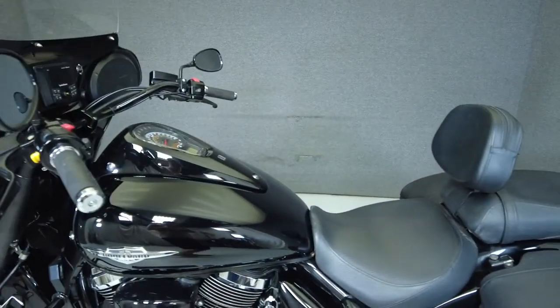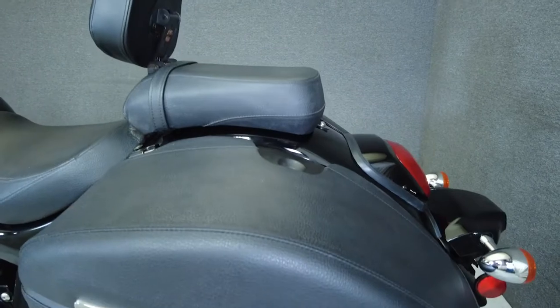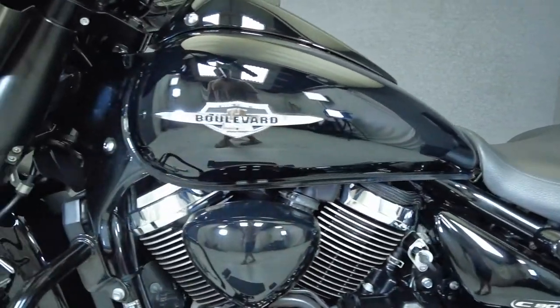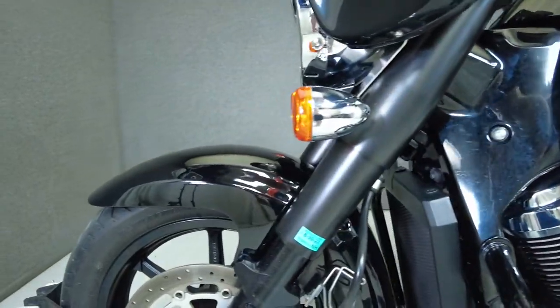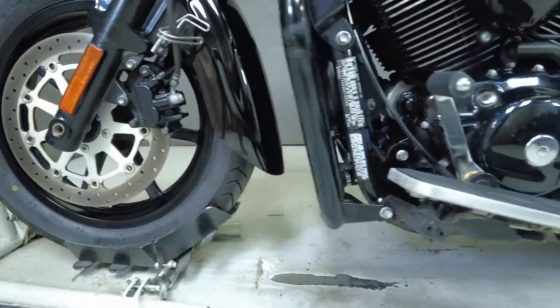To see everything we know about this vehicle, including full mechanical and cosmetic condition reports, the service repair order, high-resolution photos, and more, please review the listing on our website. We have also purchased the CycleCheck's vehicle history report. You can view this report by clicking the link on the right side of the video.